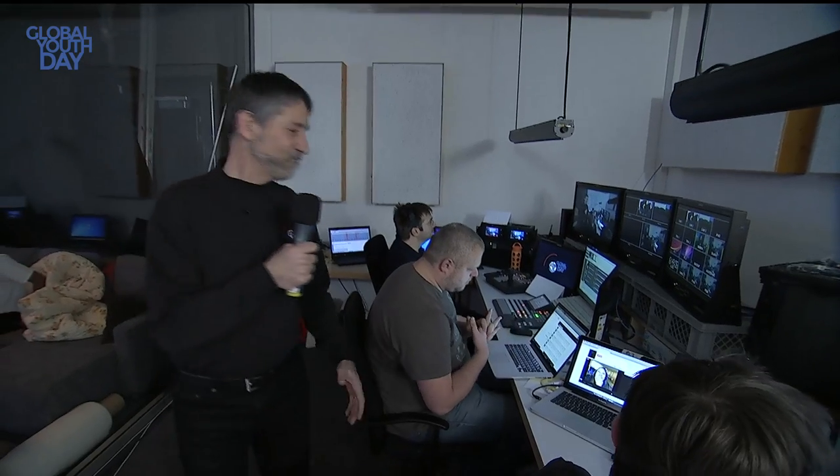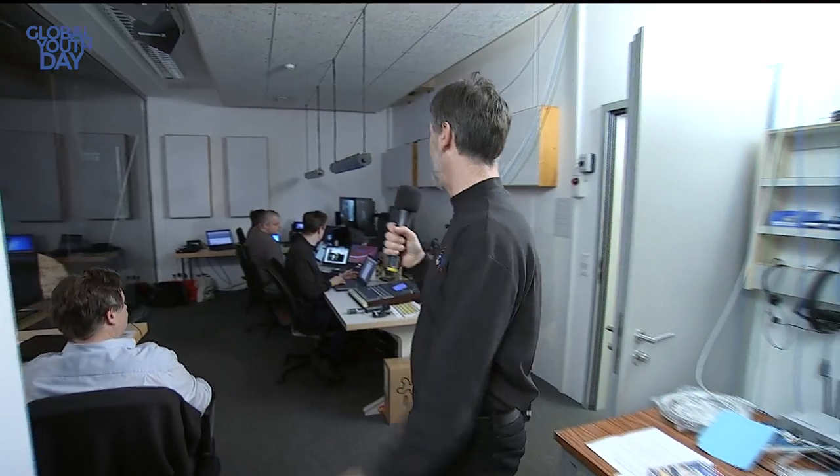Here we are in the master control room. You can see quite a lot of people working — a few of them are here. Maybe you recognize Wolfgang again. They are actually working hard so that the broadcast is working from around the globe. These guys have to be awake for the next 12 hours again, and they are already working for 12 hours.